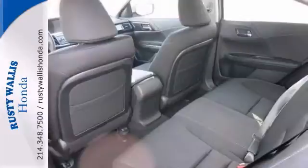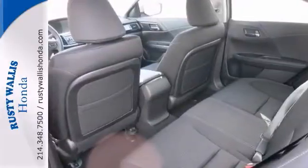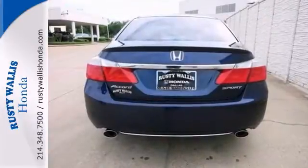It features a backup camera, CD player, and multifunction steering wheel. Come in and take it for a test drive.